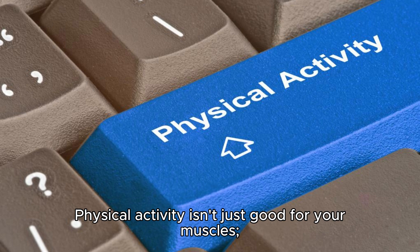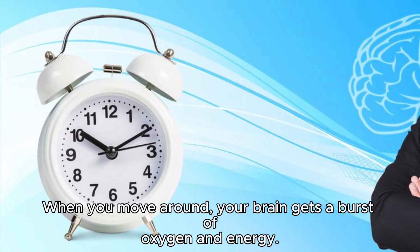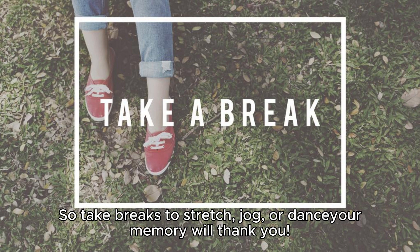Exercise your way to excellence. Physical activity isn't just good for your muscles — it's great for your brain too. When you move around, your brain gets a burst of oxygen and energy. So take breaks to stretch, jog, or dance — your memory will thank you.